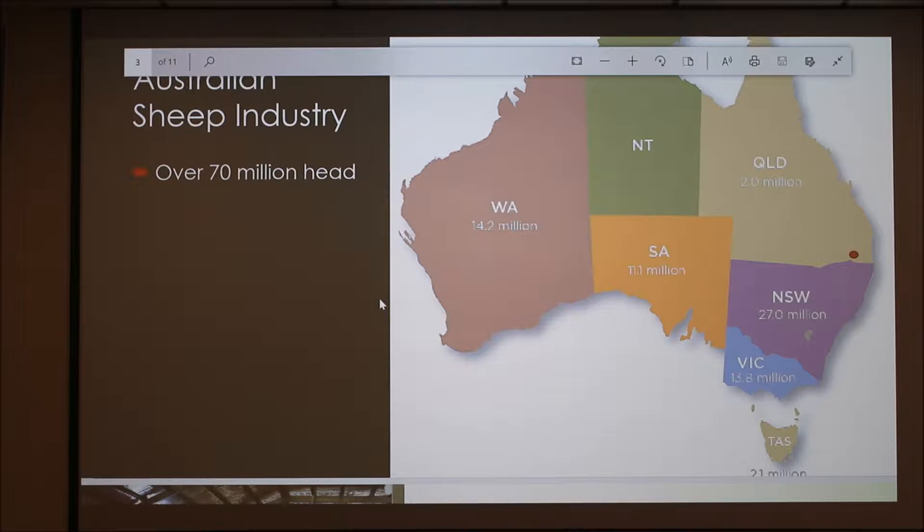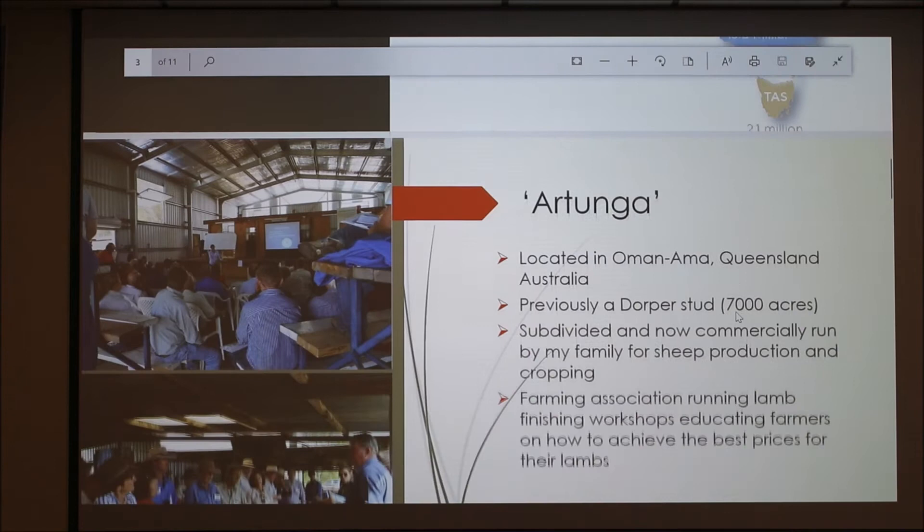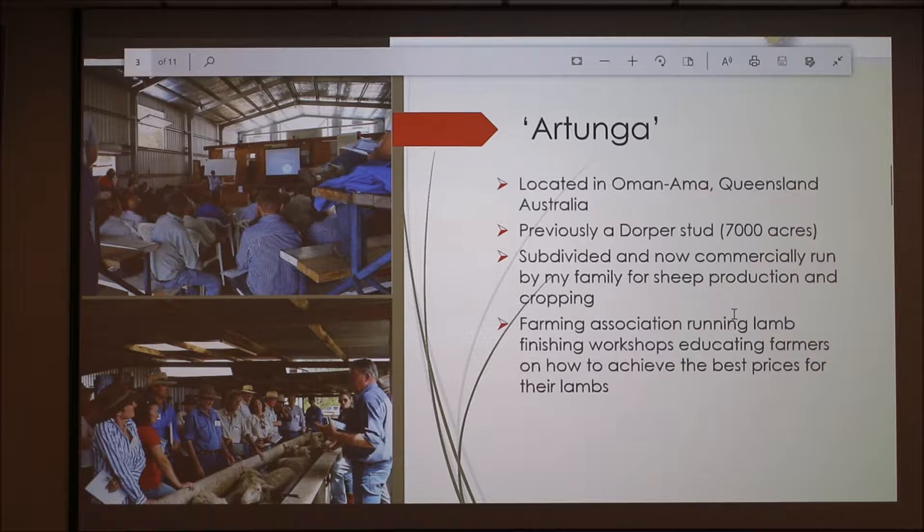Here we've got a map of Australia. Queensland up here — this is where I'm from — had the largest population of cattle, but as you can see, along with the NT it's pretty small in sheep numbers. That's mainly to do with the climate — it's a bit hot up here — and also the availability of feed. Brisbane is over here and I live inland about three hours from Brisbane, on a farm just above the border of New South Wales, which has the most sheep.